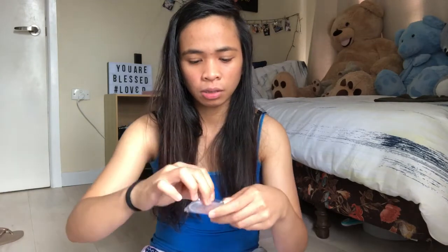So, ang next na item guys is ito. Ito na siya. Dahil may nail set ako — panglinis ng nails. Kailangan ko itong sterilize. Kasi ito ay para sa — na-shock din ako guys na mayroon parang silang mga ganito. So, yan. Wait.